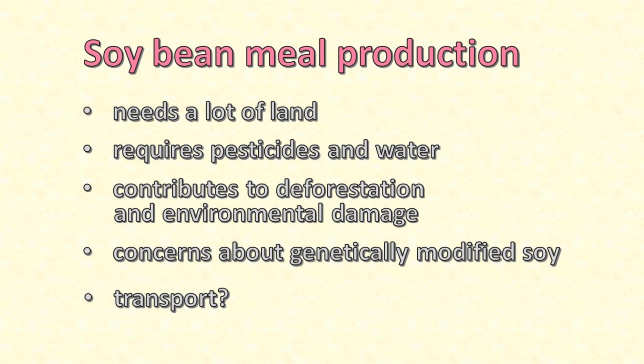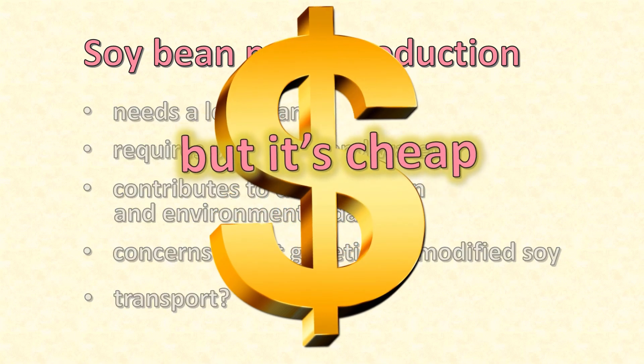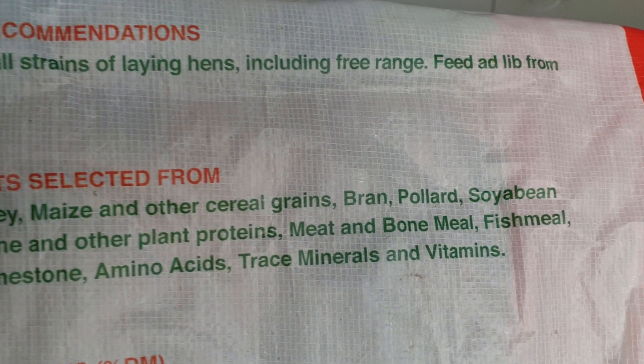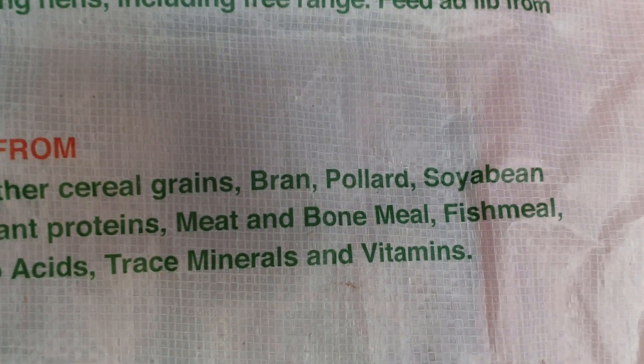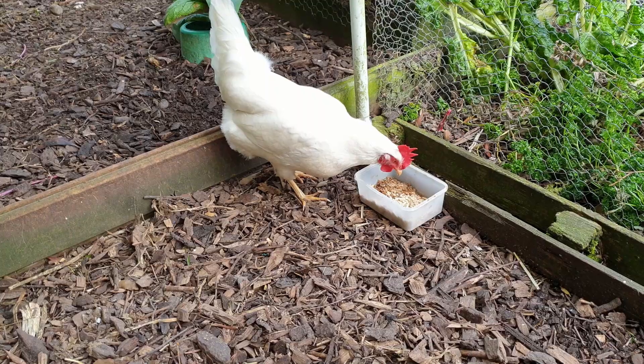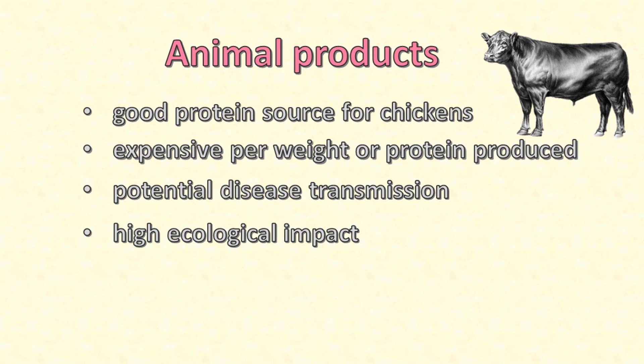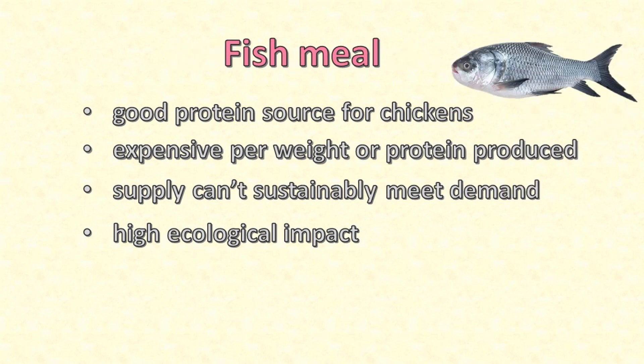But soybean meal has one huge advantage: it's cheap. So it's used a lot in many products as well as chicken feed. There are other possible sources of protein for inclusion in chicken feed, including animal meat products and fish meal. These can also provide good quality protein and minerals for chickens. But animal products make for expensive feed, and there are some concerns about disease. Fish meal comes with its own concerns about ecological damage and ever increasing costs because of overfishing and demand that exceeds the capacity to maintain a sustainable system.